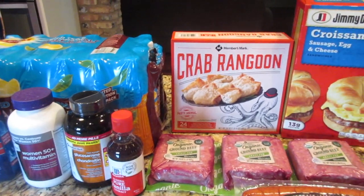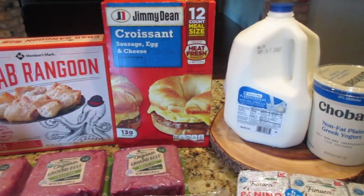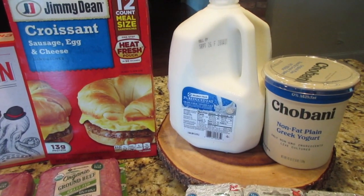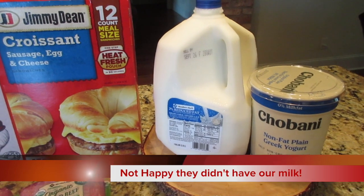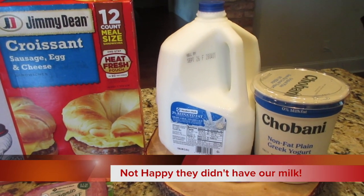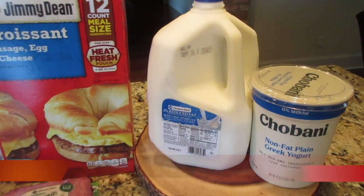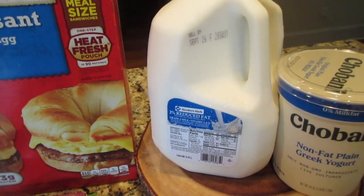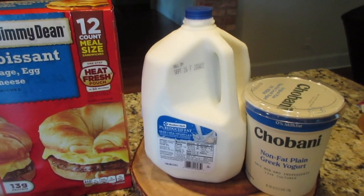Hey, this is Stacy from Let's Cook Y'all — welcome back to our channel! I made another run to Sam's. Normally I go about every eight to ten days to get organic milk, but they had zero organic milk — neither the Horizon national brand nor the Sam's Club Member's Mark brand. I was very disappointed and had to buy their regular brand. I'm hoping they were just out at my store and not stopping carrying it.